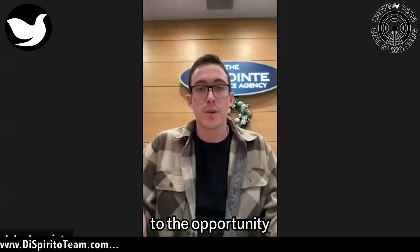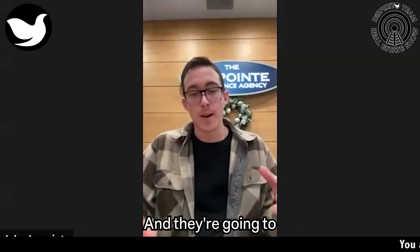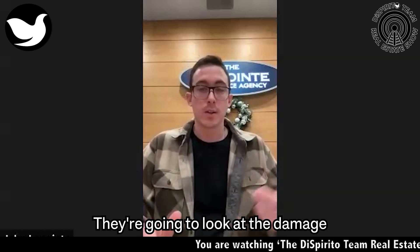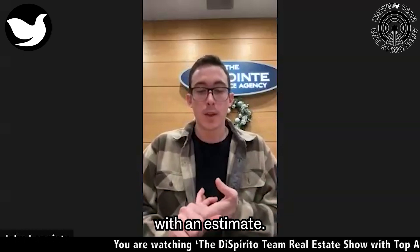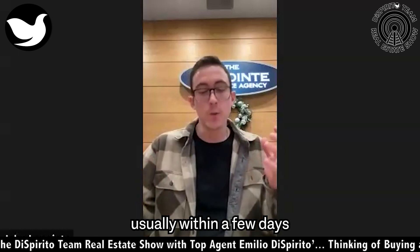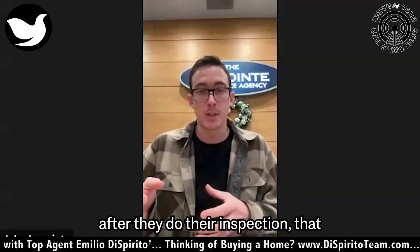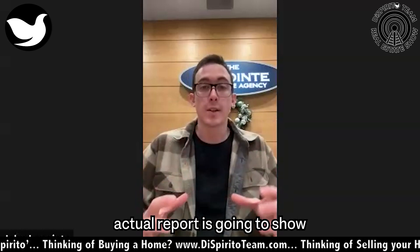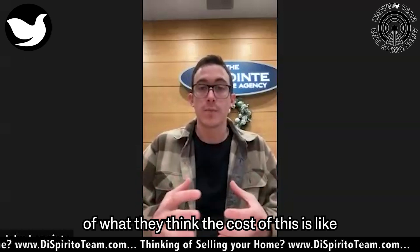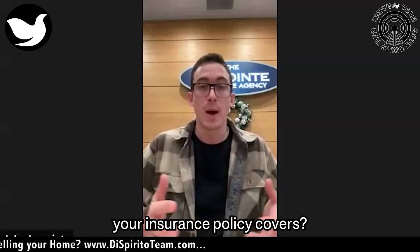You want to give the adjuster the opportunity to really look at everything closely and determine the full extent of the damage. They're going to look at your policy and your coverages, look at the damage, and come up with an estimate. That estimate, usually within a few days to a week or two after their inspection, will show what they think it will cost to make the repairs within the parameters of what your insurance policy covers.